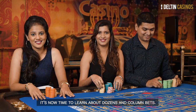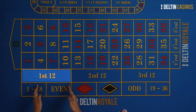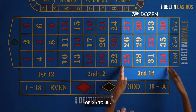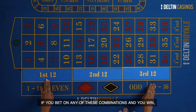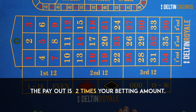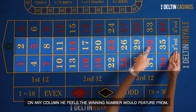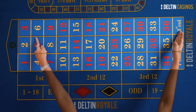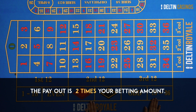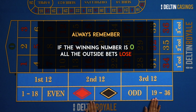It's now time to learn about dozens and column bets. Dozens are a combination of 12 numbers, like 1 to 12, 13 to 24, or 25 to 36. If you bet on any of these combinations and you win, the payout is two times your betting amount. In the column bet, the player places his or her bet on any column he feels the winning number would feature from. There are three columns to place a bet on, and the payout is 2 to 1. You must always remember: if the winning number is 0, all outside bets lose.